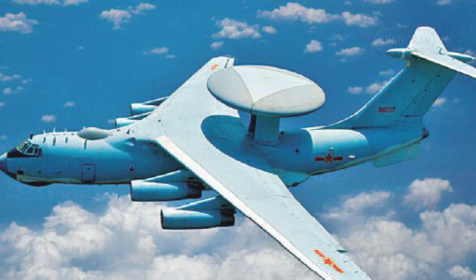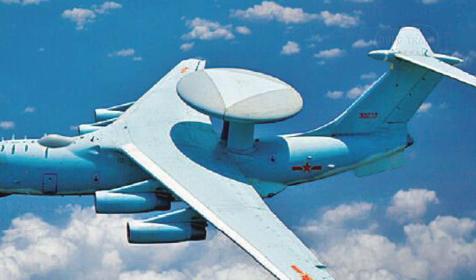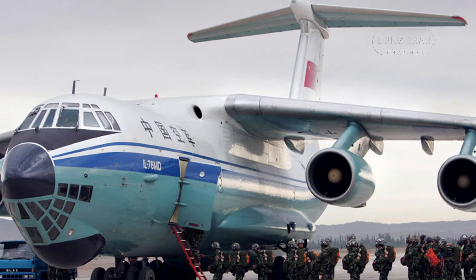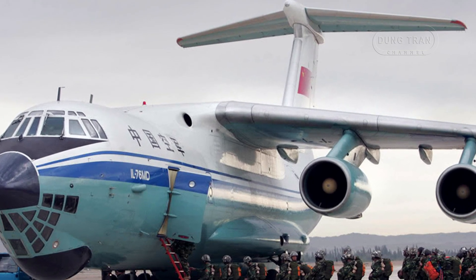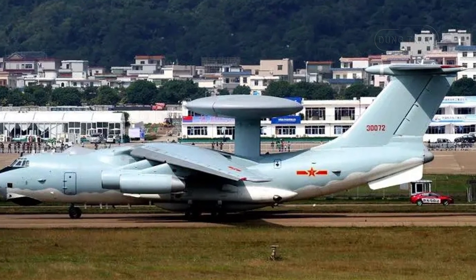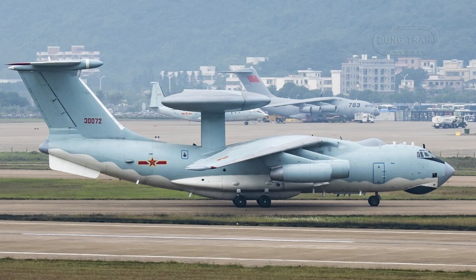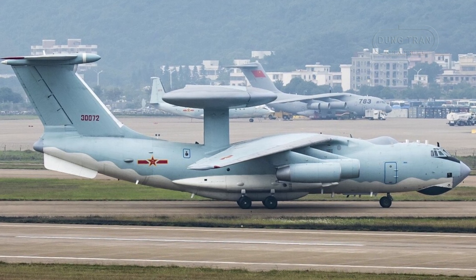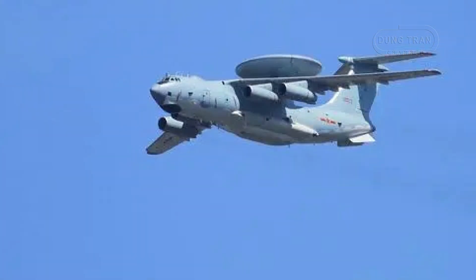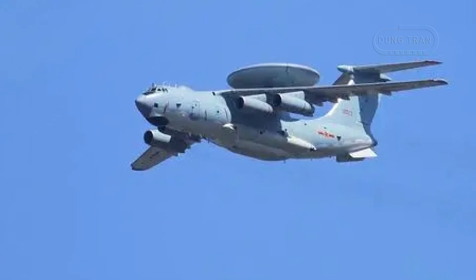China's journey toward an indigenous airborne early warning and control capability was shaped by both necessity and geopolitical challenges. During the Cold War, China, like many Soviet-allied nations, acquired the Ilyushin IL-76, a robust four-engine heavy transport aircraft. The IL-76's proven airframe became the foundation for the KJ-2000 project. Development was also driven by the need to modernize the People's Liberation Army, particularly after the Gulf War, where NATO's technological superiority highlighted the importance of early warning and control systems in modern warfare.